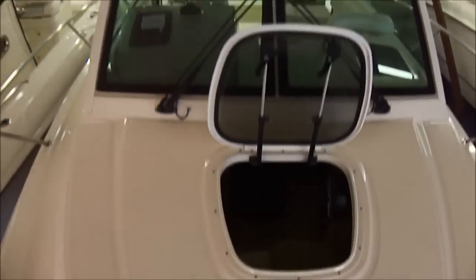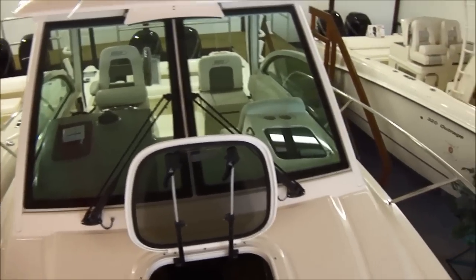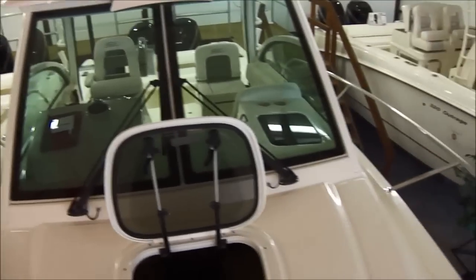Here's a shot of the boat from the top side. Very nice looking boat. All powder coating around the hardtop — just a very feature-rich, nice boat.